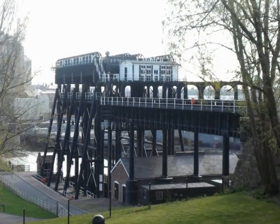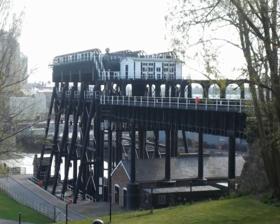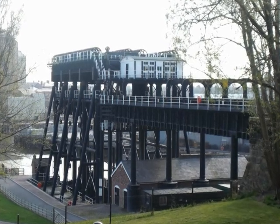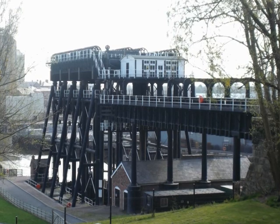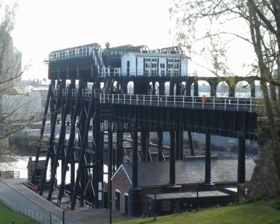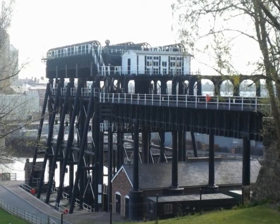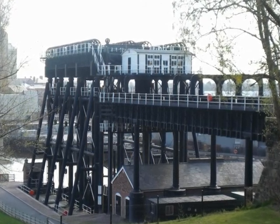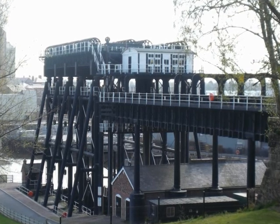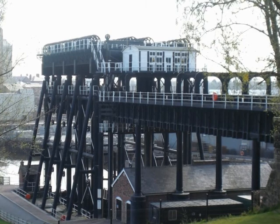By 4 o'clock we had reached one of the Seven Wonders of the Waterways, the Anderton Boat Lift, which carries boats from the Trenton Mersey down to the River Weaver. You have to book passage to go on the lift, and because it was late in the day and also Easter Monday, we didn't think there was any chance we'd be able to get on. Much to our surprise, we got a booking for 5 o'clock.